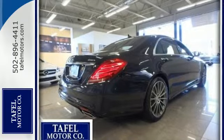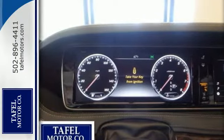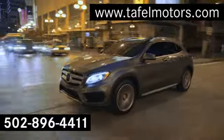Few monikers are as synonymous with luxury and quality as Mercedes. You owe it to yourself to experience this one today. Visit us online at TafelMotors.com.